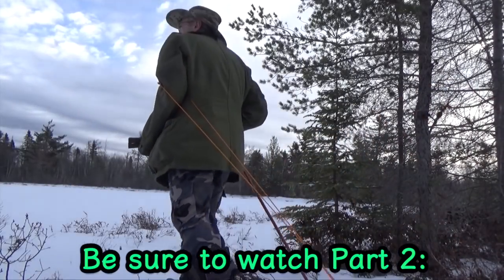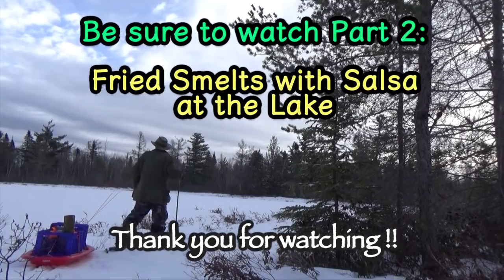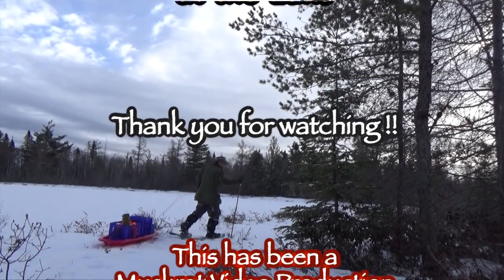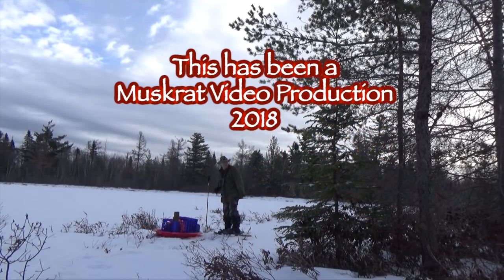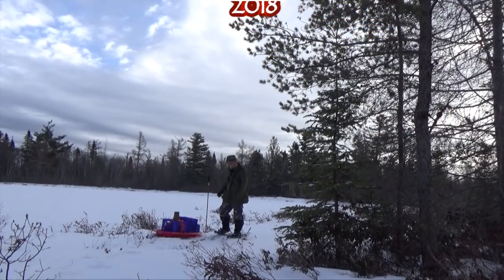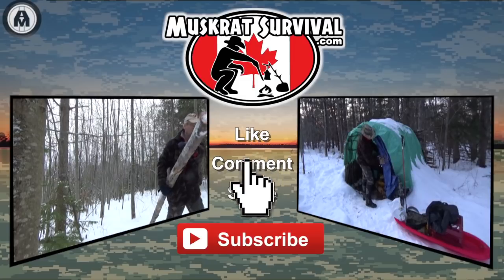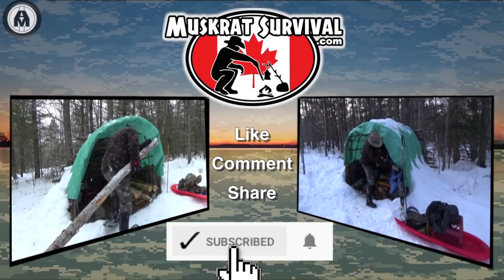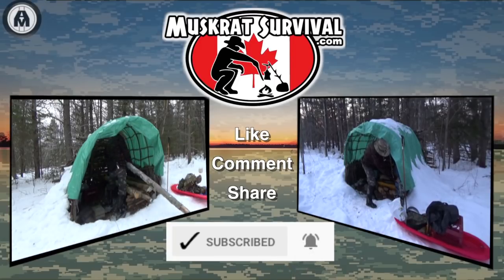Well, let me get set up here and then we'll start cooking some lunch. For more Muscat Jim survival videos, be sure to like, comment, share, and subscribe. And remember to click the bell to receive notifications of newly uploaded videos on this channel.